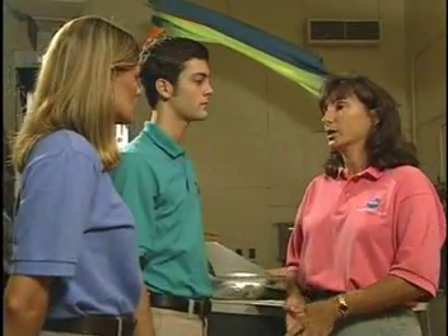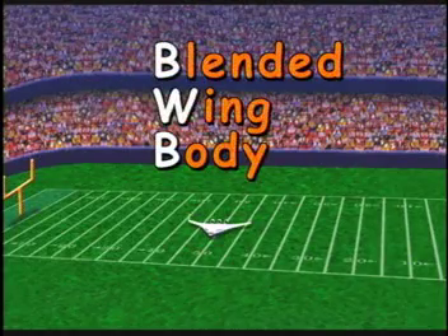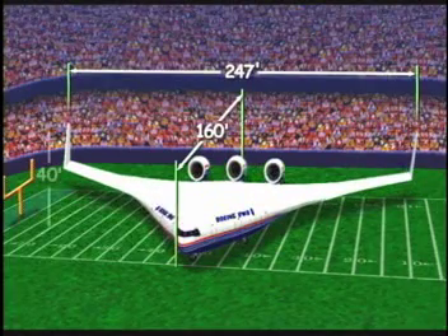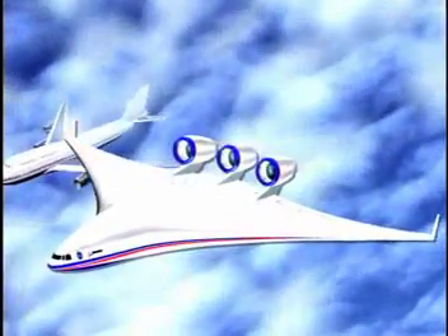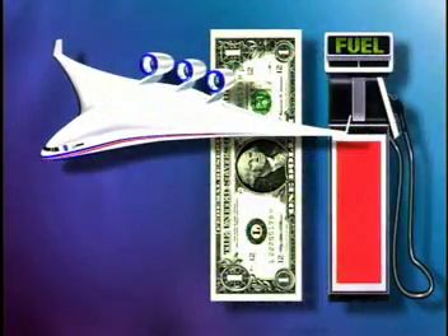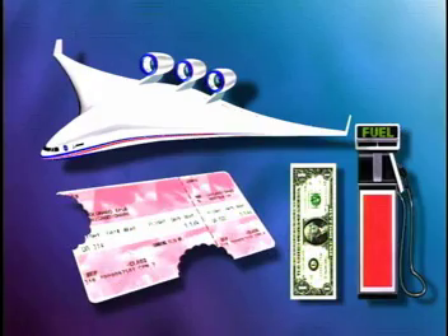The blended wing body, or BWB as we call it for short, is an advanced concept passenger airplane. That means we're still in the process of deciding and testing what will be the best design. So far, early studies estimate the blended wing body will hold up to 500 passengers, have a wingspan of 247 feet, a length of 160 feet, and be more than 40 feet—or four stories—high. Engineers believe the BWB has potential to perform better than the traditional tube-with-wings airplane, like the Boeing 747, and some estimates predict it will reduce operating costs and fuel usage, meaning airline tickets may cost less.